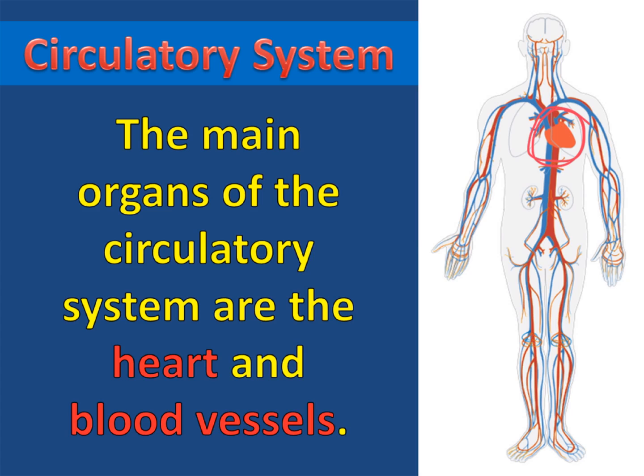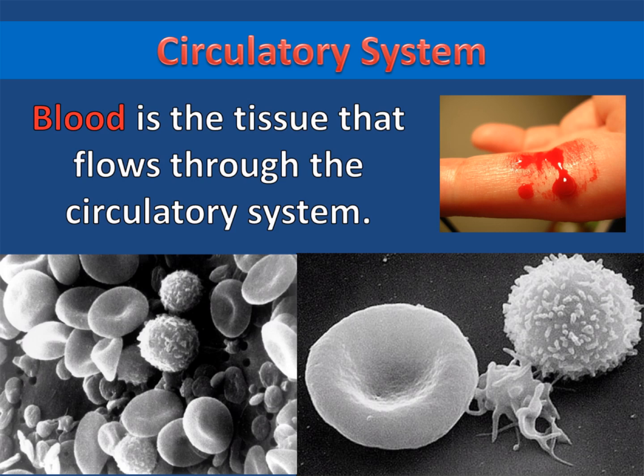Blood vessels are like tiny tubes that spread out around the entire body. Blood is the tissue that flows through the circulatory system. Blood is full of water, the oxygen and nutrients that are being distributed, along with the different types of blood cells.